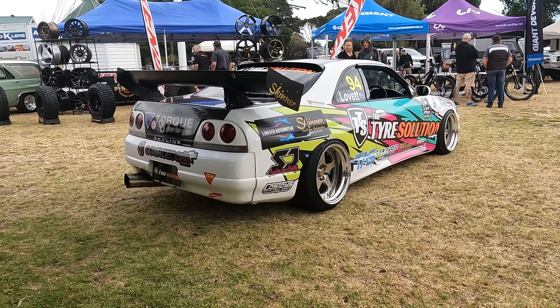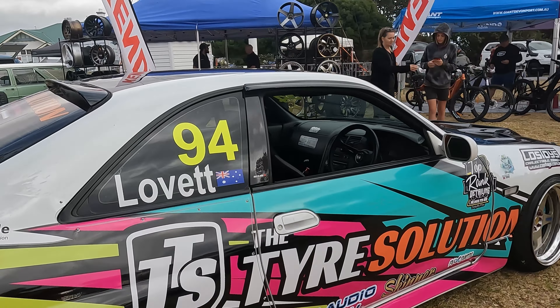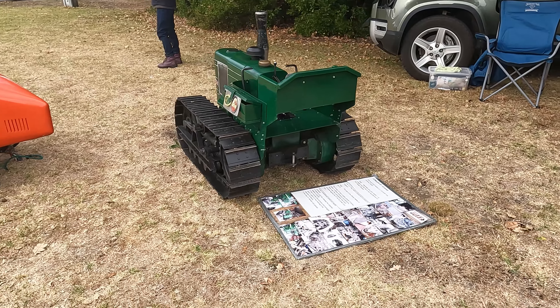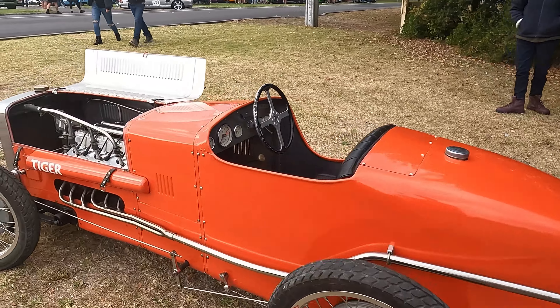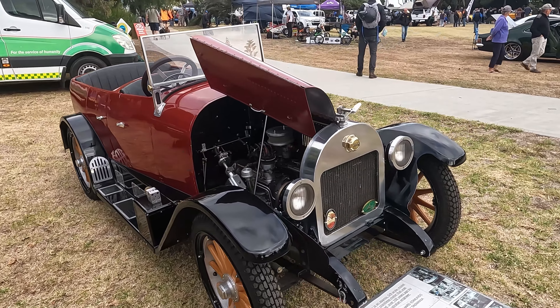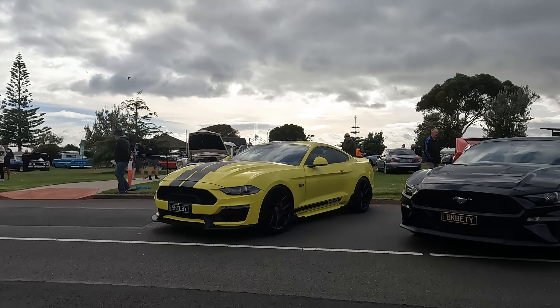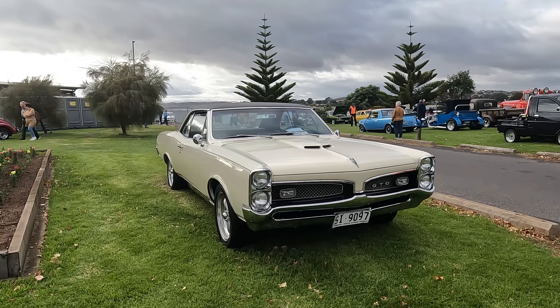I believe this R33 here races — it has a livery on it and number 94. Now these are tiny: we've got a VF crawler, a Tiger, a Land Rover, and a Buick 1920. The green Shelby is parked up next to a black Mustang, and just near that is this Pontiac GTO.